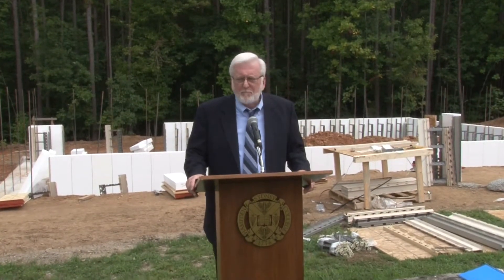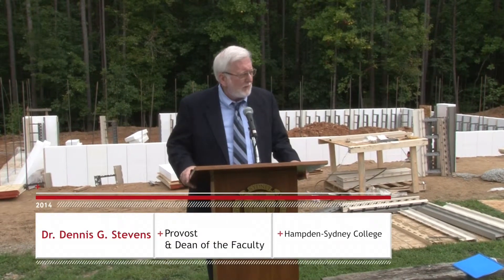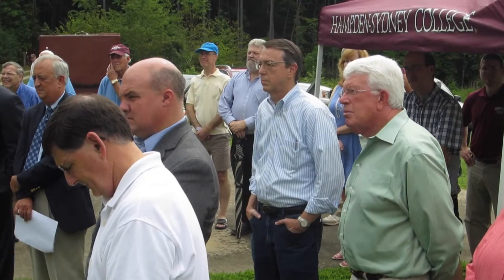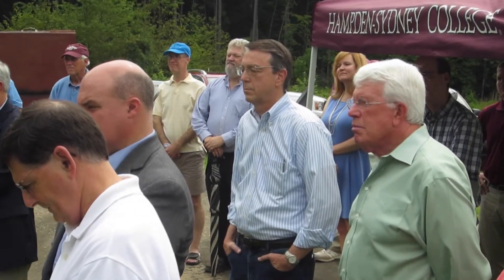We are here this morning to celebrate the groundbreaking for the Energy Research Laboratory, which is being sponsored by Steve Huff, a 1973 alum — the same year that I graduated. I discovered that this morning.